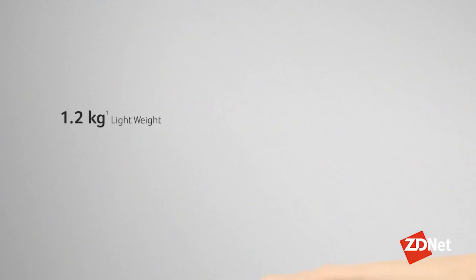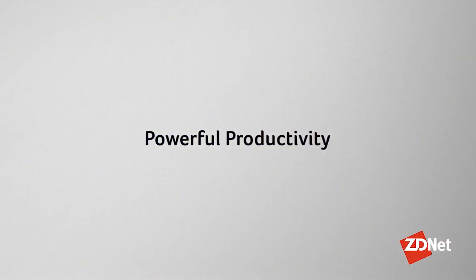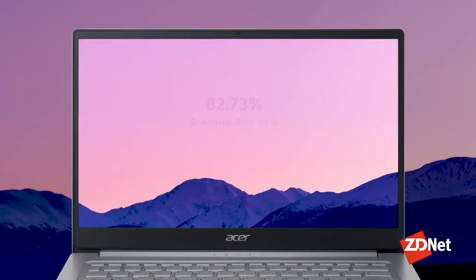Here at ZDNet, we understand that not everyone has thousands of dollars to throw at a new laptop, especially if your current one just breaks and you haven't been saving up for that type of device. We don't want to cut any corners on your needs, and our option for budget-friendly is the Acer Swift 3. The Acer Swift 3 AMD has an excellent combination of a sub-$1,000 price and solid performance.